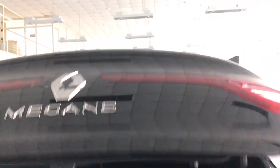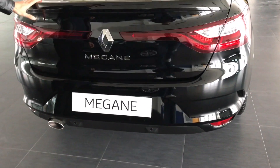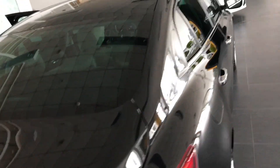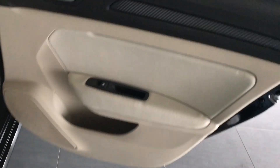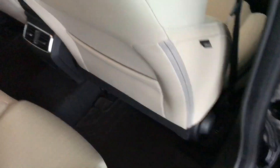Megane'nın bagajına bakacak olursak tam tamına 550 litrelik bir hacme sahip. Megane'nın dışının siyah, içinin ise bej ve siyah tonlarıyla uyumu benim için çok güzel olmuş. Tabi zevkler ve renkler tartışılmaz.